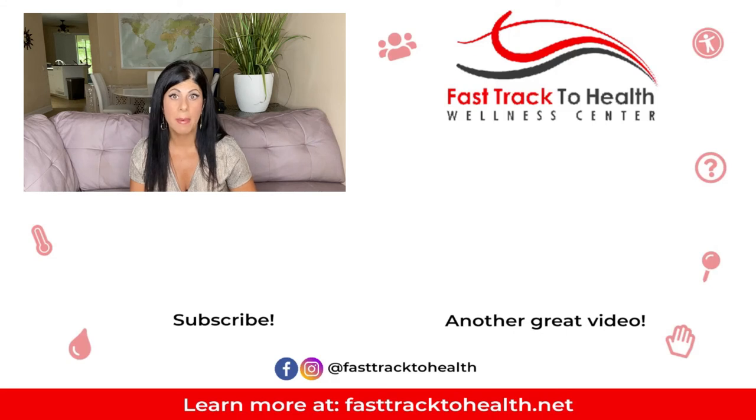In the next video I'm going to cover what to take while you are actually sick, which is going to be a really important one, so please check back for that. If you need our help in the meantime, feel free to reach out by email or call our office. All of these products are available in our store at fasttracktohealth.shop, and that link is also on our main site fasttracktohealth.net. If you have any questions at all, please leave them in the comments and I will see you in the next video.